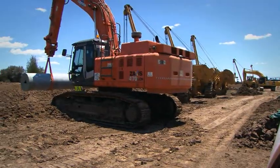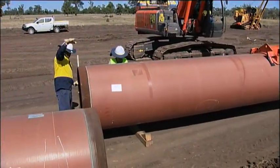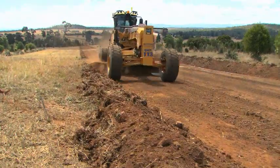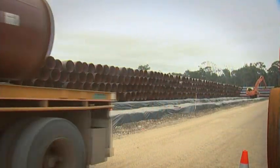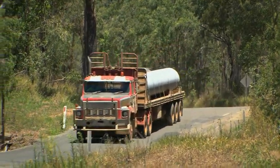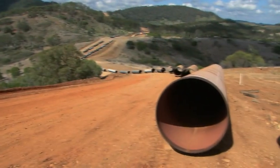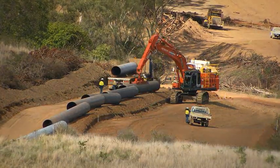The size, weight and length of the pipe meant that everything about this project was big. A 40-metre-wide easement was cleared and graded along the pipeline route. The logistics challenge associated with transporting 44,000 pipes was significant. The 42-inch steel pipes were loaded from stockpiles by vacuum lift onto trucks, trucked to the easement, unloaded and strung out end-to-end in preparation for welding.